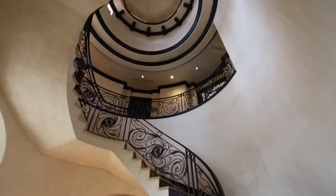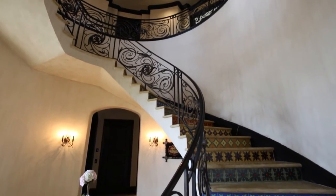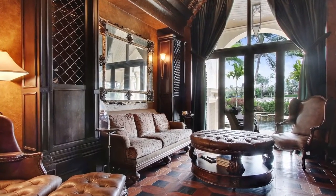Enter to discover the ground floor, which offers an exquisite entryway, one of this home's seven en-suite bedrooms, a well-appointed living room, and more.